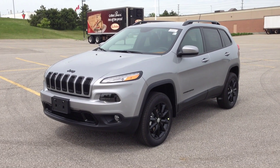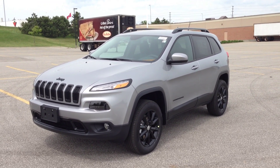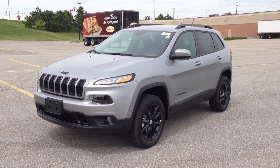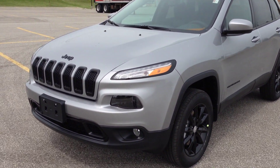Hey guys, we're here at McIver Dodge Jeep in Newmarket, Ontario, right across from Upper Canada Mall. Right now we're looking at a brand-new 2014 Jeep Cherokee North Edition with the altitude appearance package, featuring these LED headlights.